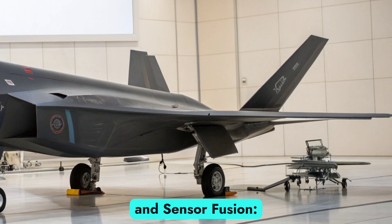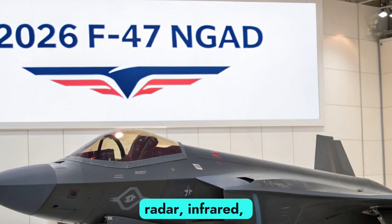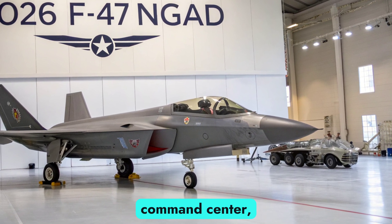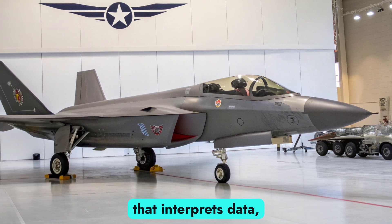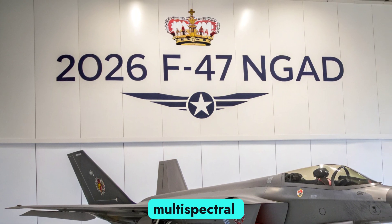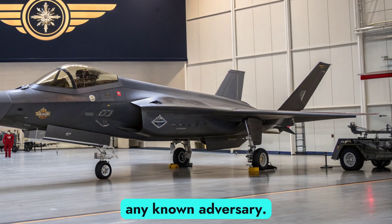Advanced Avionics and Sensor Fusion: The F-47 MGAD is built around sensor fusion, integrating data from radar, infrared, electronic warfare, and satellite feeds into a single AI-enhanced interface. With a cockpit designed more like a command center, the pilot operates as a mission commander, supported by edge AI that interprets data, suggests tactics, and automates defensive systems. The F-47 will also include advanced multispectral targeting, distributed aperture systems, and possibly quantum radar countermeasures, giving it a real-time awareness edge over any known adversary.